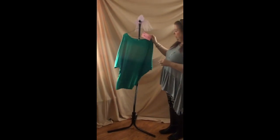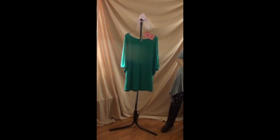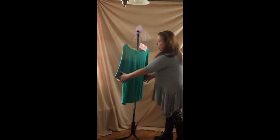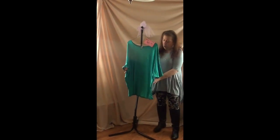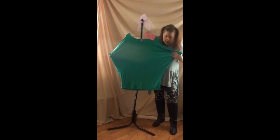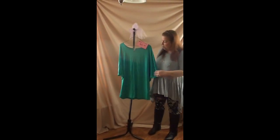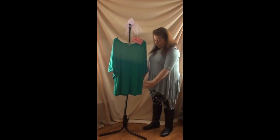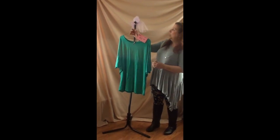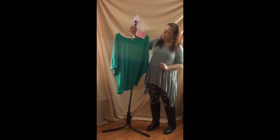Number sixteen is just the top — a 3X for $15. It's bigger than it looks just hanging, so I'd say it's pretty true to size; I would go maybe 2 to 3X on this. It's a really pretty jade color and it's a longer top — would hit around mid-thigh. I love this color. Great for summer and spring. This is number sixteen, $15.